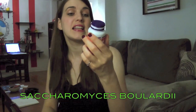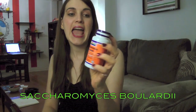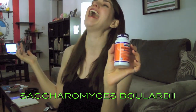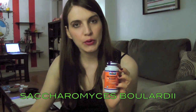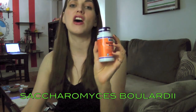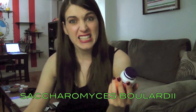Through my research I found Saccharomyces boulardii, or S. boulardii. It is a yeast — actually also a fungus — and it's derived from the outside of lychee fruit or mangosteen. They've done studies and it is totally effective at not only repopulating your gut with healthy bacteria, but it also eats C. difficile.